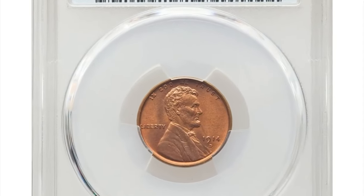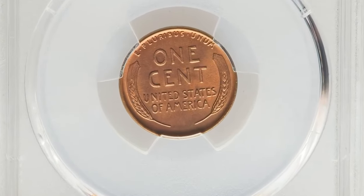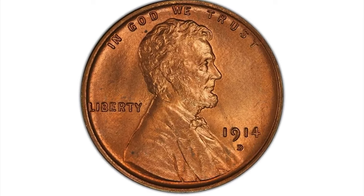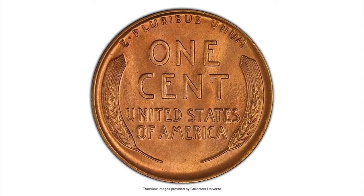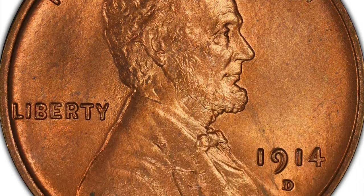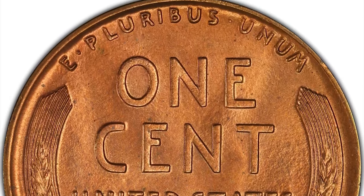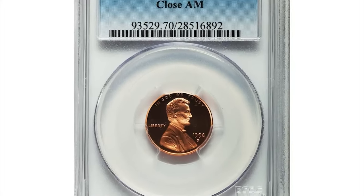The 1914-D is one of the premier keys to the Lincoln series, boasting one of the lowest mintages in the set with less than 1.2 million coins struck. This early Denver Mint issue is considerably more challenging in high grade than the more famous 1909-S VDB. Most mint-state survivors show up in MS63 and MS64 in brown and red-and-brown categories, while full red coins are much scarcer. This MS66 gem ended up selling for $72,000.